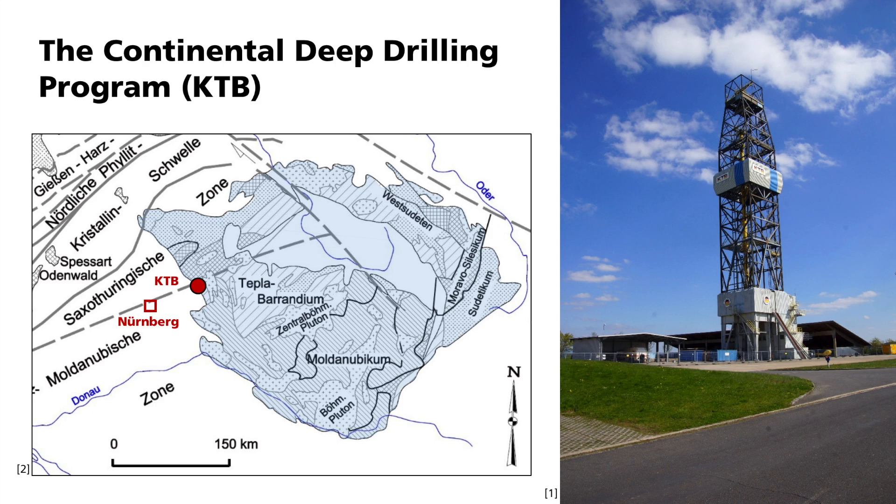This border is known as the Franconian Line. This is where the basement rock was pushed over the sedimentary rock some 50 to 250 million years ago. The exploration of this fault zone and the methodical development of the drilling technique at great depth were the goals of the KTB.